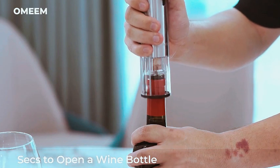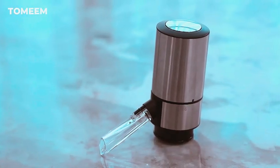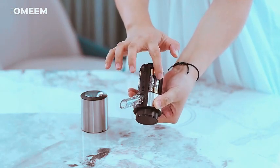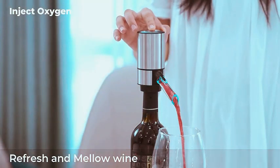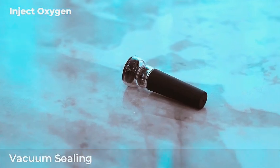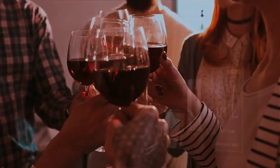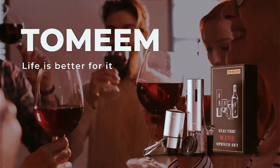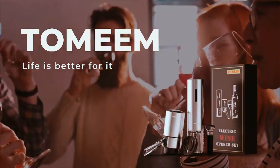Say goodbye to traditional methods and effortlessly uncork your favorite wines with style and ease. This sleek and functional set not only enhances your wine enjoyment, but also makes for an ideal gift for any occasion. Upgrade your wine accessories with the Tamim Electric Wine Opener Set and bring a touch of sophistication to your wine-related celebrations. Cheers to simplicity and innovation!